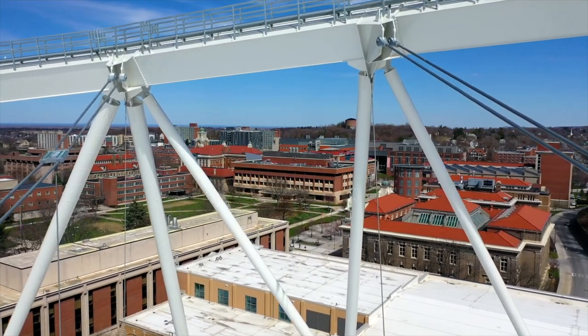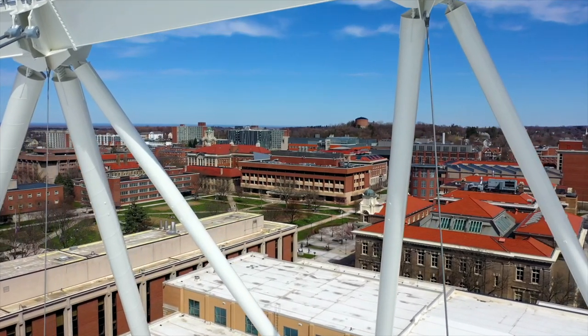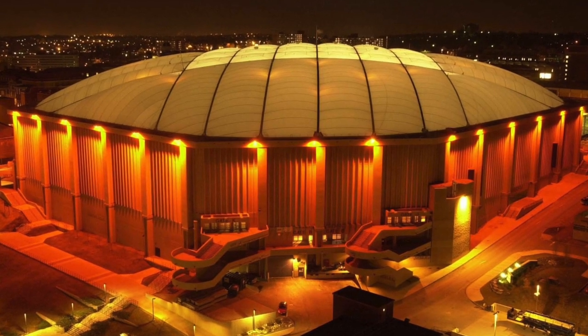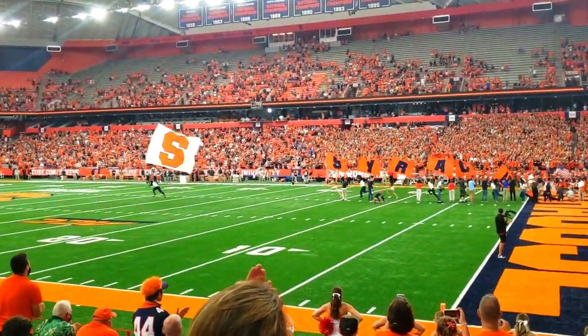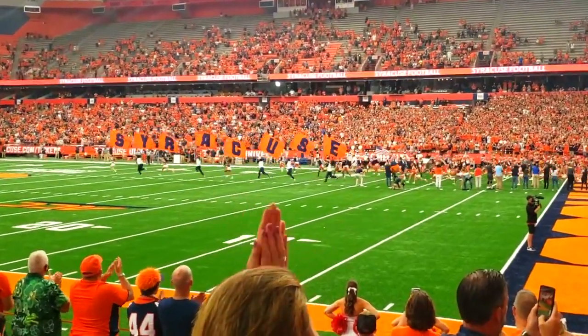I think everybody that lives in Syracuse has a dome memory. Definitely an iconic place. It's a landmark — it's like the beacon, if you will. I mean, you can see it from everywhere. The dome to me symbolizes unity. It's family. It's friends. It's community. There's a lot that that dome represents. I think it's something that the community can be proud of. People that live here are typically big SU fans. Everybody knows where it is or has probably been there at some point in their life. It's part of Syracuse. It is Syracuse.